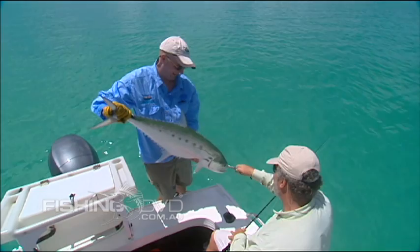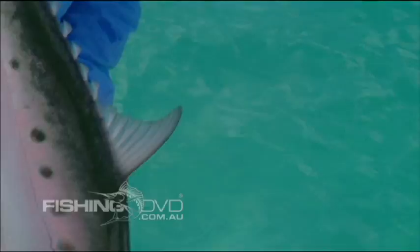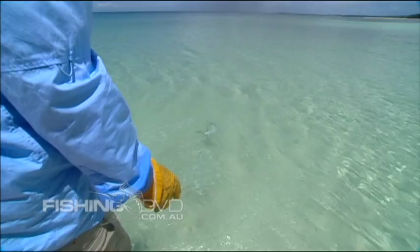The backhand cast was definitely needed, and you did that well, mate. Swim and be free. There you go — cruising on.